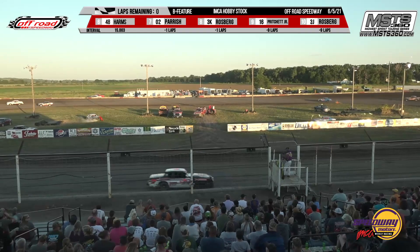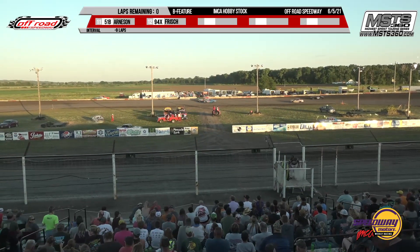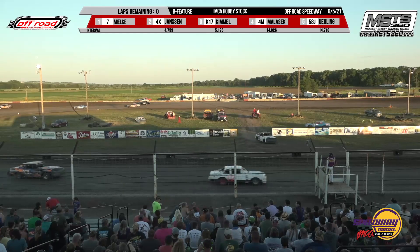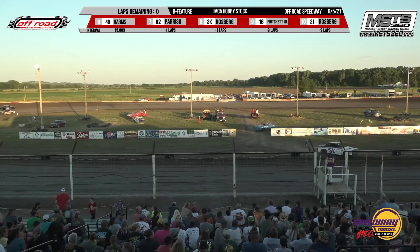Jordan Euling, Brian Harms. Your winner qualified for the A-Main: Lance Melke, Lowell Jansen, Nick Kimmel, and Jace Milosek.